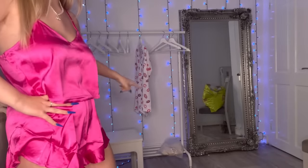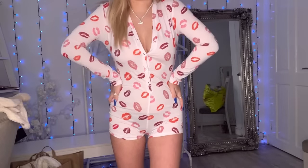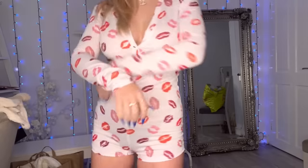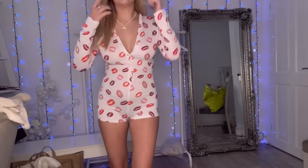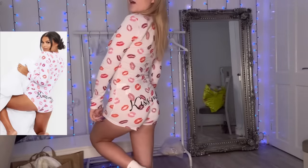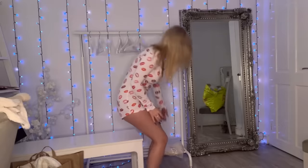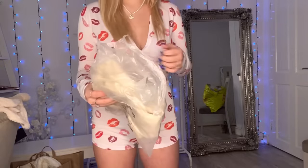Oh my god, I'm so excited — you don't understand how excited I am. I really wanted a romper and this fits exactly how I wanted. Normally when I get these they're really baggy, which is annoying. This one has lots of kisses on it and it says 'Kiss.' I really love it. It's got long sleeves, it's not uncomfortable tight but it fits nicely. Big fan — I love this one.